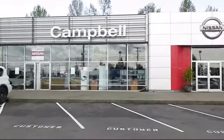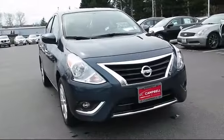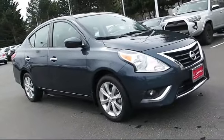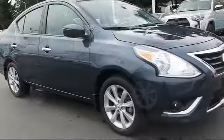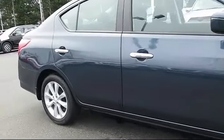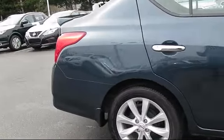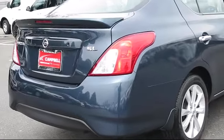Welcome to Campbell Nissan of Everett. Here's a look at another one of our pre-owned vehicles from our great selection of cars, trucks, and SUVs. It comes equipped with keyless entry, steering wheel controls, alloy wheels, navigation system, air conditioning, traction control, CD player, side airbags, fog lights, power windows, and has less than 10,000 miles on the odometer.